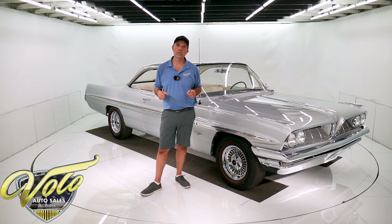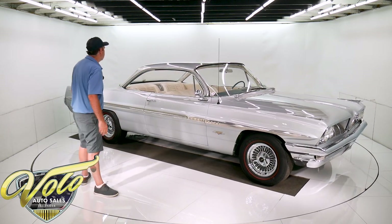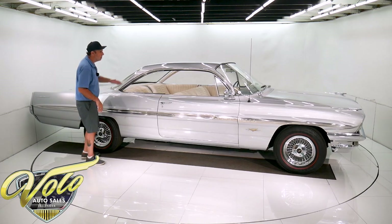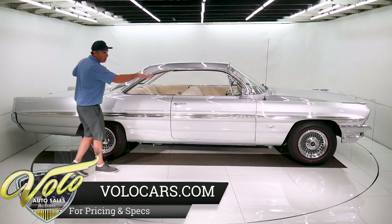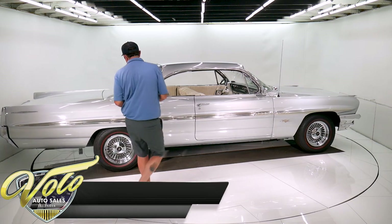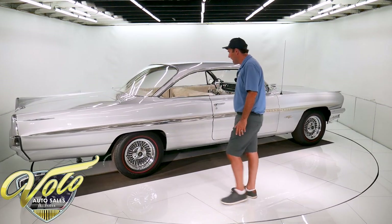Why don't you go for a spin with me in the '61 Pontiac Bonneville. They call it the Bubble Top because that's what it looks like — you got the bubble rear window. There's lots of other roof lines, but this is the Bubble Top. The car just sits proud. It looks aggressive, but tasteful. I like the big cutout wheel well.